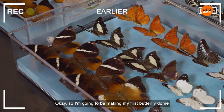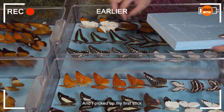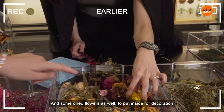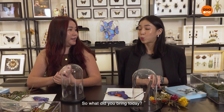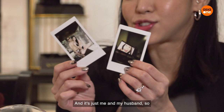I'm going to be making my first butterfly dome. I picked my first stick, and then I have to pick a few butterflies and some dried flowers to put inside for decoration. You can also bring personal items to put inside. I brought two Polaroid photos — one just of my face, and one of me and my husband. I'll see which one suits it better.